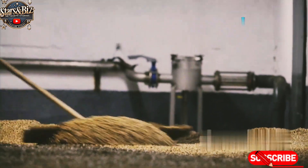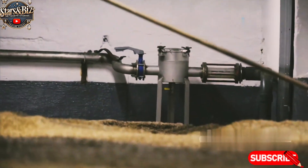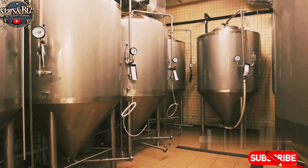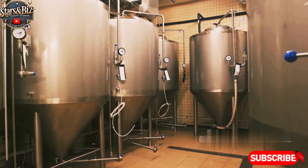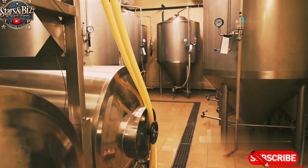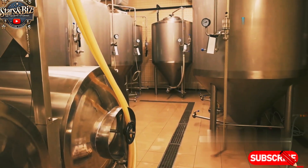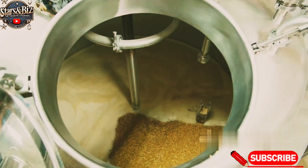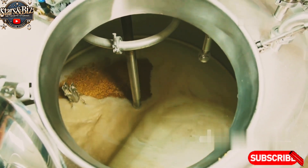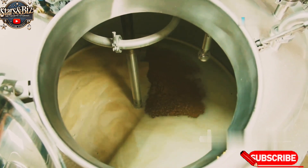Beer production involves the brewing of grains like barley, hops, and yeast. The grains are fermented to create alcohol, and the beer is then filtered and pasteurized before bottling. Beer production is a more complex and time-consuming process due to the fermentation stages, which can take several weeks. Fermentation is the process where yeast converts sugars into alcohol and carbon dioxide, giving beer its alcoholic content and carbonation.